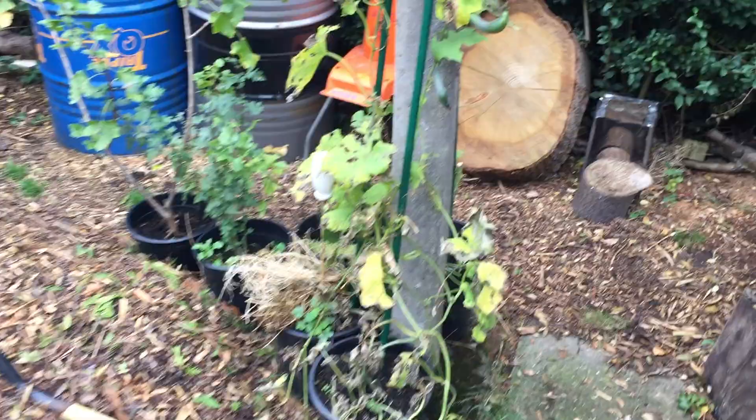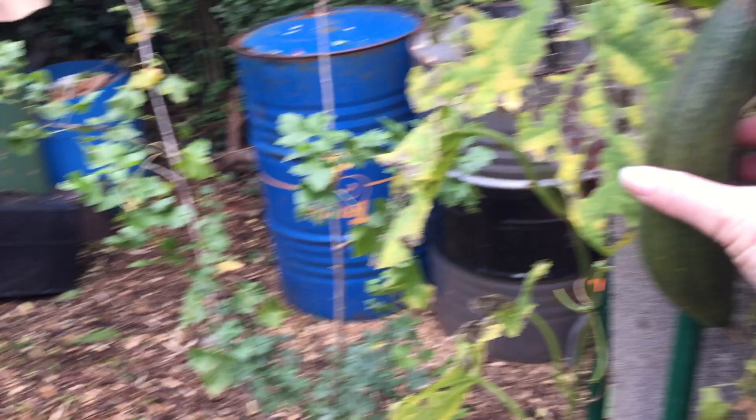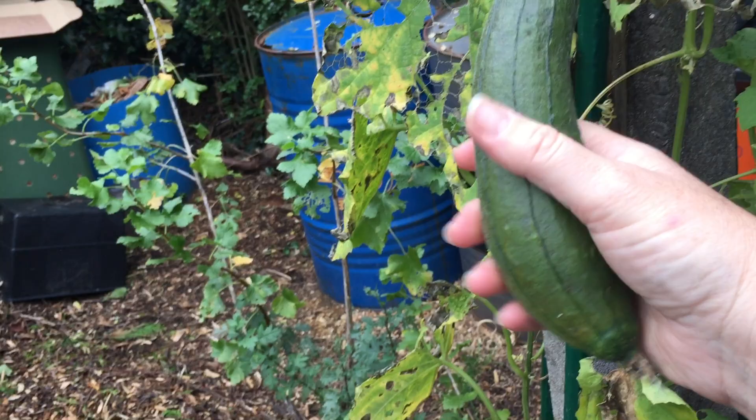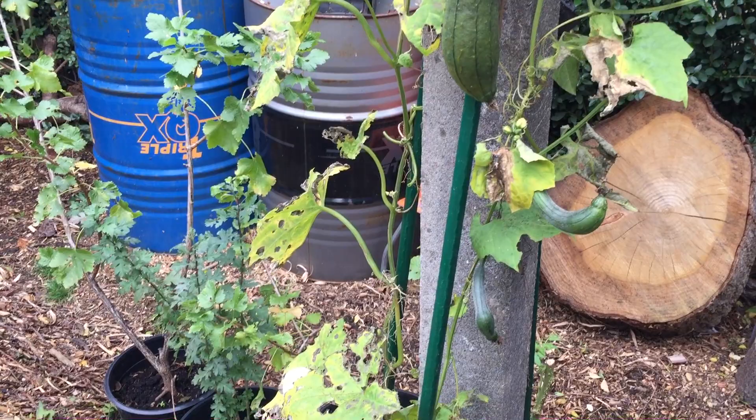The pond has filled itself completely again — got to get on to that soon. The loofah is not going to survive — not ripe. This one is really solid but I think the frost got to it last week. I'll feed it again and see how it goes; I'll just have to order new seeds for next year.